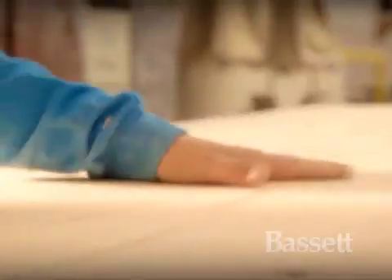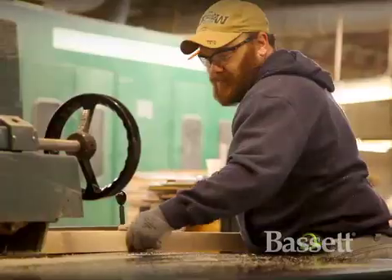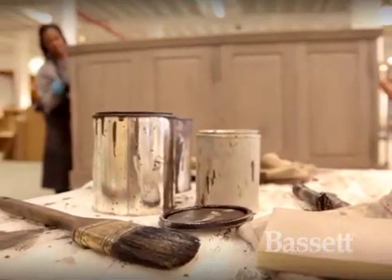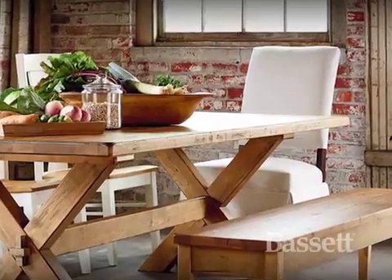Every single piece in this collection is 100% made in the USA by American folks. Our Benchmade product line is made from solid red-leaf maple grown in the Appalachian region. It speaks back to the craftsmanship that folks used to put into producing furniture.